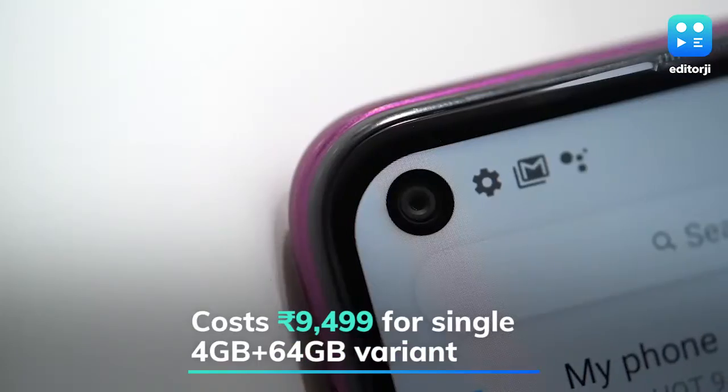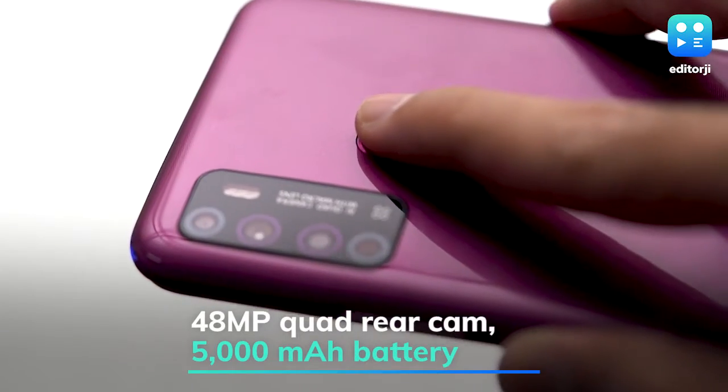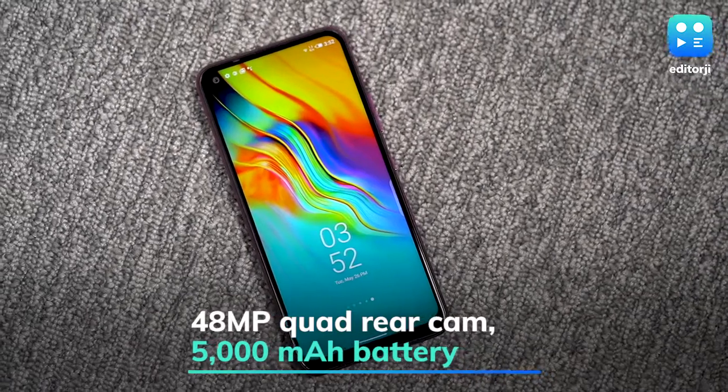The smartphone has a 48-megapixel primary sensor, an 8-megapixel selfie snapper, a 5000mAh battery, a rear fingerprint sensor and even face unlock support.